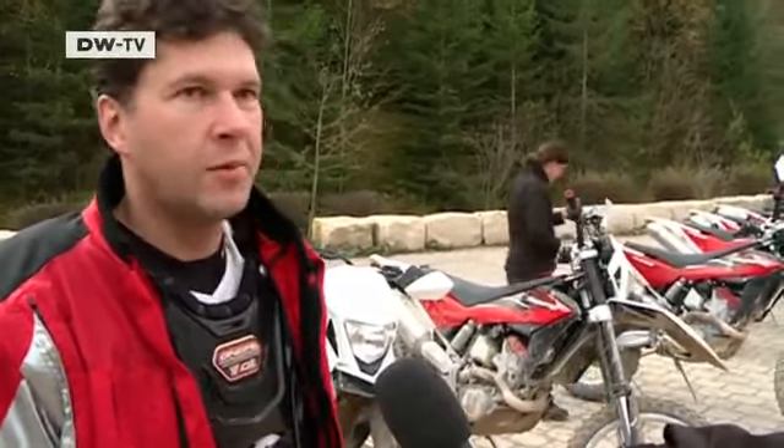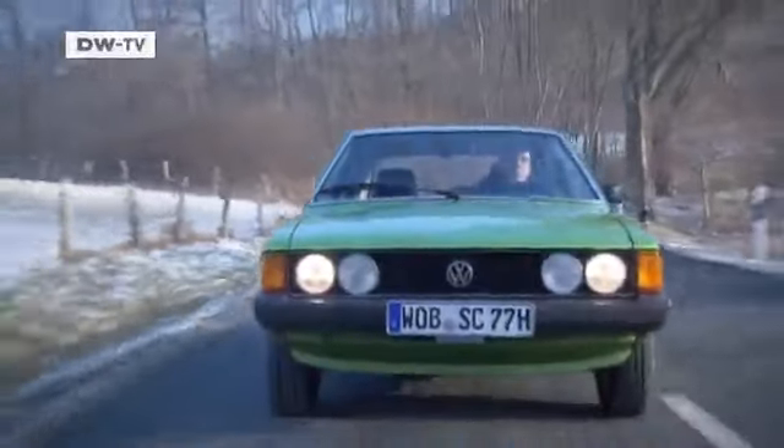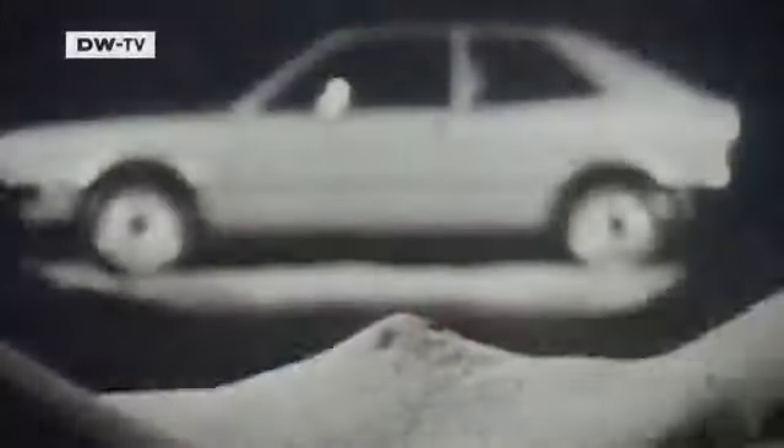Christoph Bauer is at Volkswagen's Autostadt complex, eager to test-drive a milestone in automotive history, found at a special exhibition honoring the legendary engineering company Italdesign. Christoph picks out the Volkswagen Scirocco Coupé created by Italdesign founder Giorgio Giugiaro. Around half a million units of the first edition were built between 1974 and 1980 — for VW, the Scirocco marked the dawn of a new era. In the late 1960s, all VW models, especially the Beetle, were starting to become outdated. So Volkswagen introduced two new winds: the solid Passat in 1973, and the hotter, stormier Scirocco, which went down a storm on its launch.